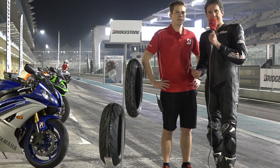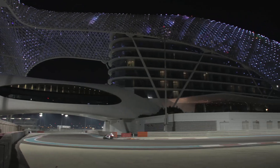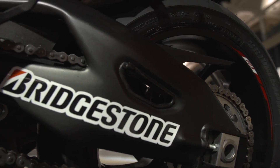Hello, welcome. We are here at Abu Dhabi and next to me is Matthew from Bridgestone Europe. We are testing the all-new Bridgestone S21 here on the incredible racetrack.